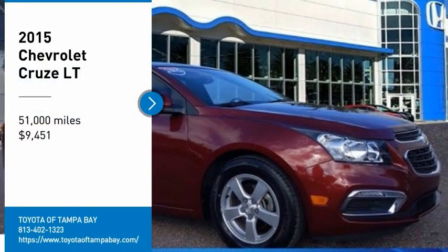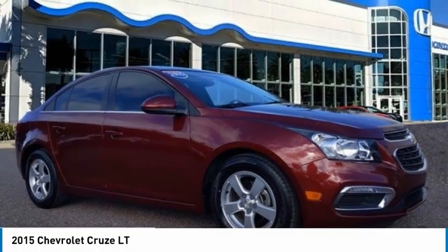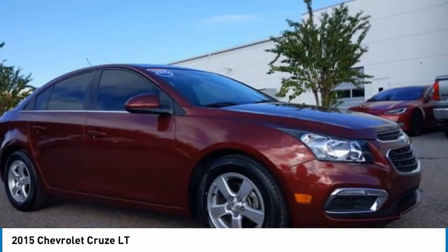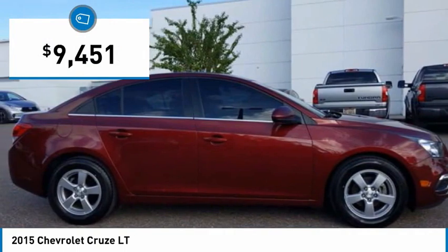Looking for the right vehicle? Check out the 2015 Cruze. The Cruze blueprint calls for more than you'd expect and is priced below $10,000.